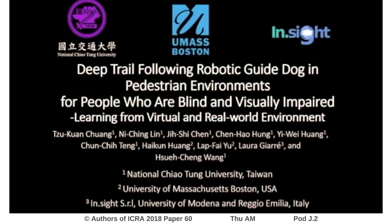We present Deep Trail Following, a robotic guide dog in pedestrian environments for people who are blind and visually impaired, learning from virtual and real-world environments. This is a joint work by Chuang and colleagues at National Chiao Tung University, University of Massachusetts Boston, Insight SRL, and the University of Modena e Reggio Emilia.